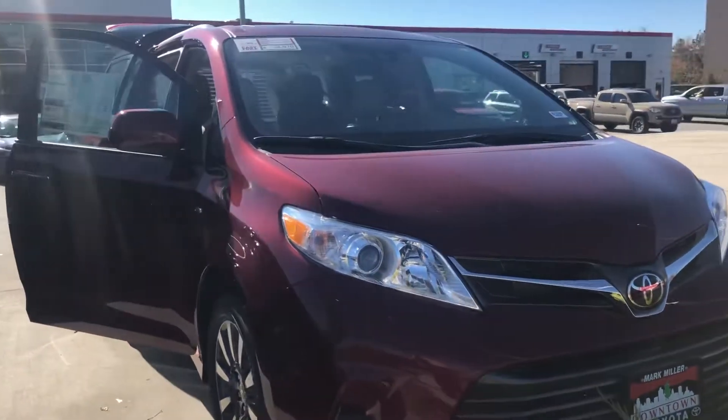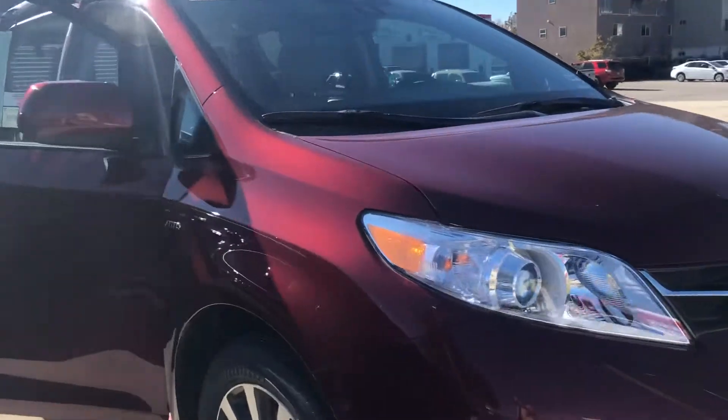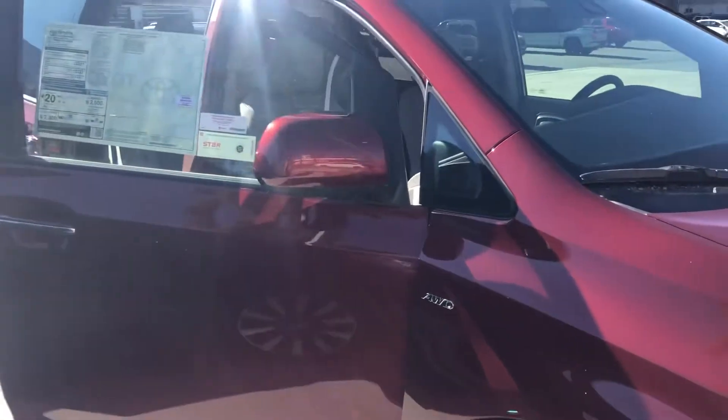Hello, this is Sam here from Mark Miller Toyota. Right here I have for you our 2020 Toyota Sienna XLE in the color red.